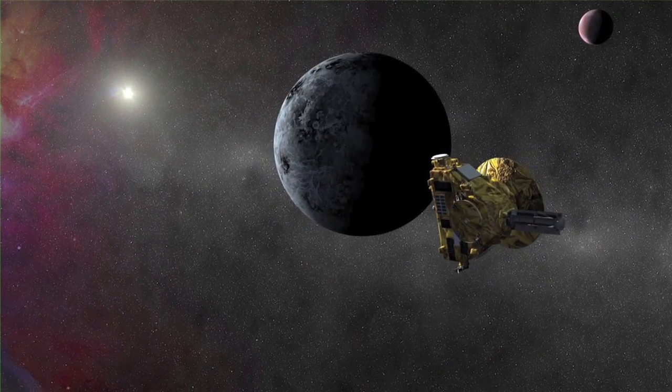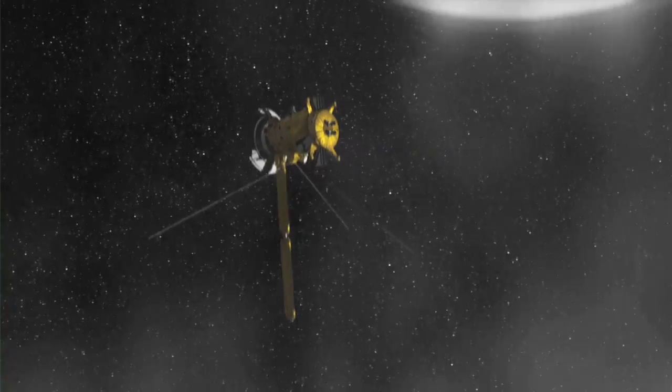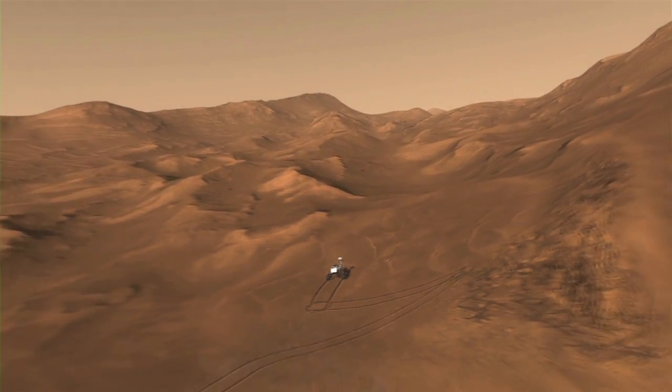In particular, an RPS provides a continuous, long-lived power source that's ideal for missions to places that are dark, dusty, or have extreme temperature fluctuations where solar panels or batteries alone might not be the best choice.